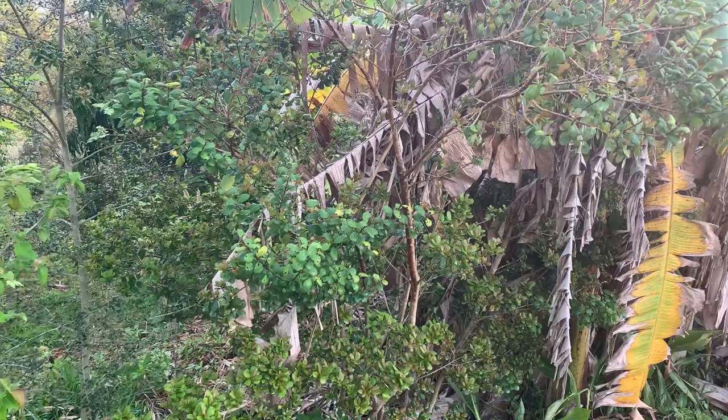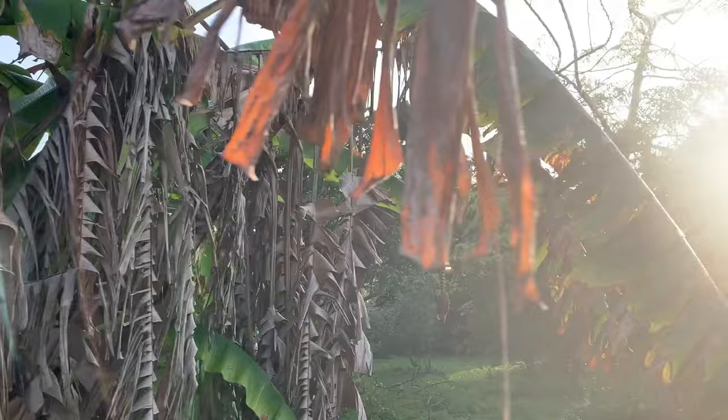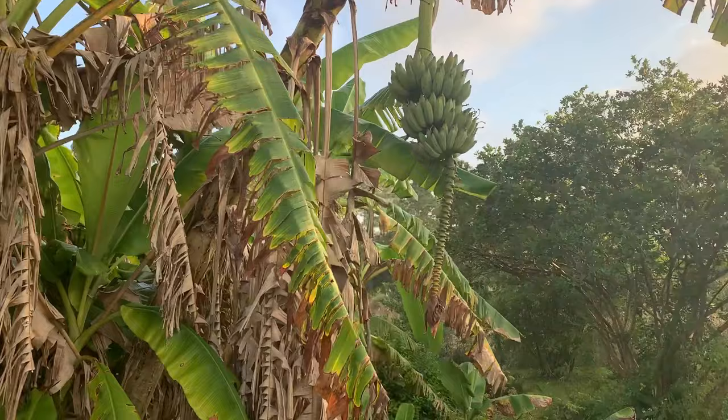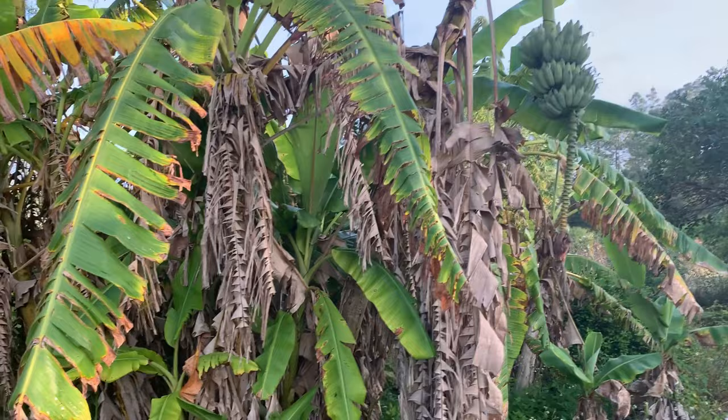Over here we have another Surinam cherry — this is the black variety. Then we have a Simpson stopper, another native to Florida with edible but very small fruit, kind of orange-red when ripe. And here we have some bananas I need to harvest. They don't get as big as the ones you buy in the store, but they're still good. They love water and sun, and they can't really tolerate too much cold — they will die back, but generally they just grow right back from the base.